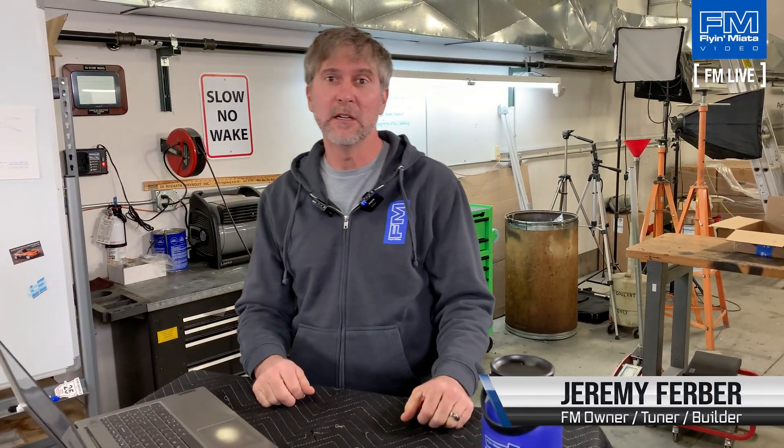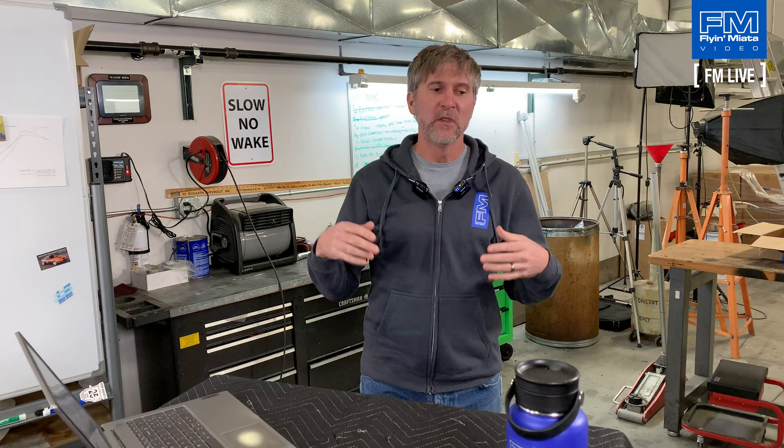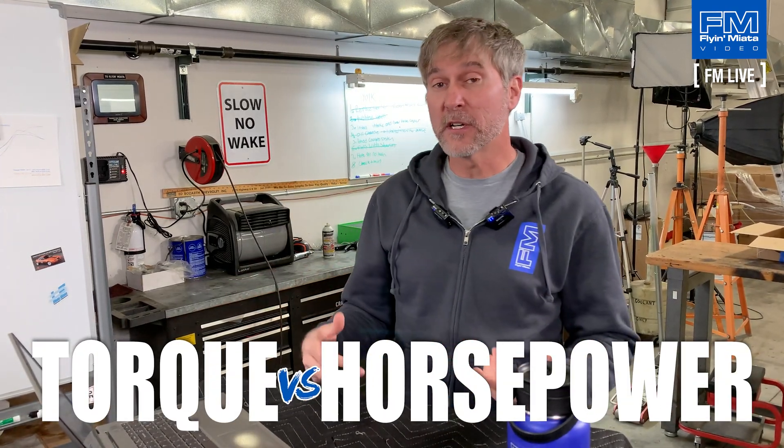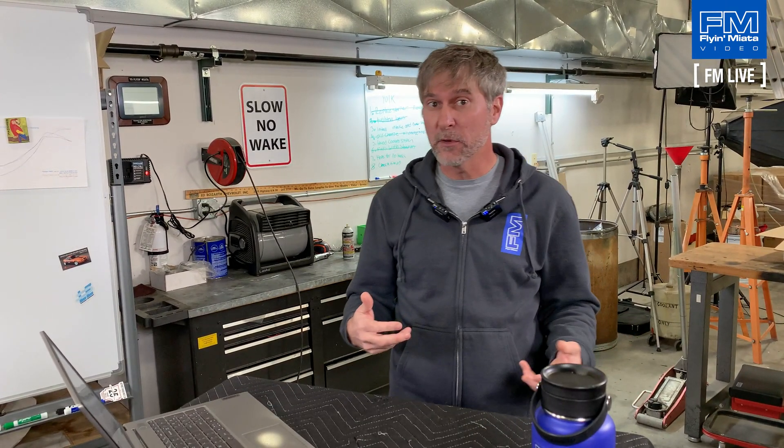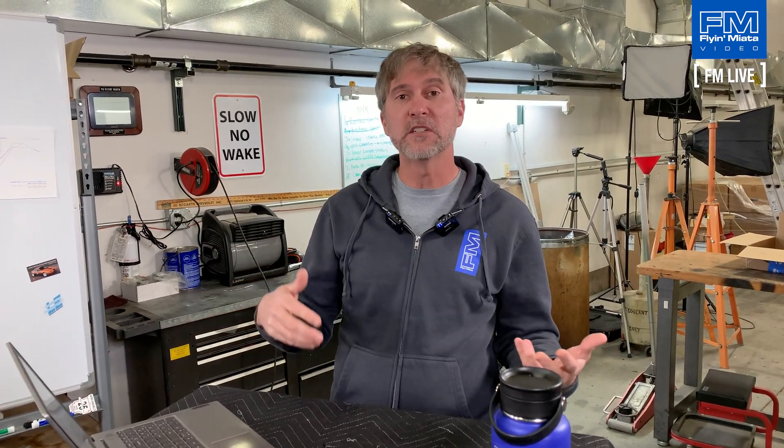Hey everybody, thanks for hanging out and welcome to FM Live today. My name is Jeremy from Flying Miata World Headquarters. Today we're going to talk a little bit about torque and horsepower in general terms and also how it relates to the Miata with some specific examples, to give a bit of an education about the fundamental differences between these units of measure.